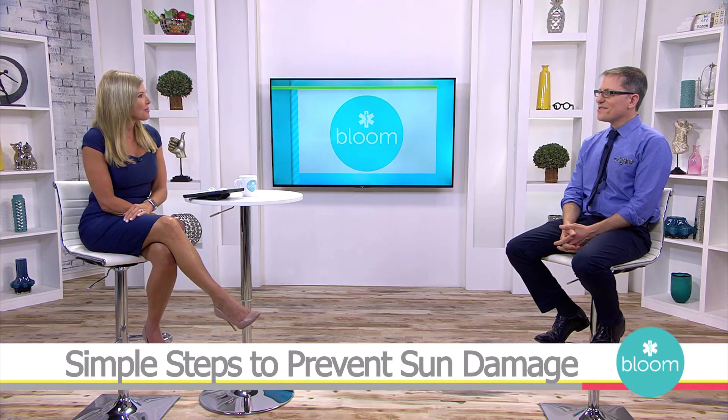Welcome to Bloom, doctor. Thank you so much. So first of all, let's start with what exactly is photo aging?